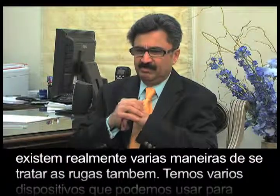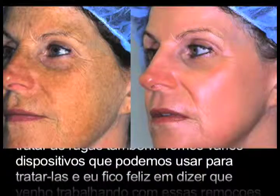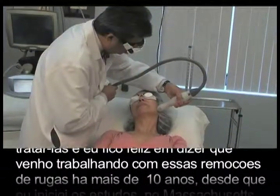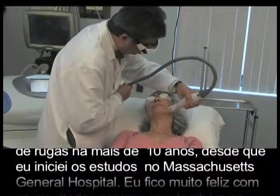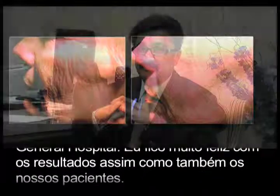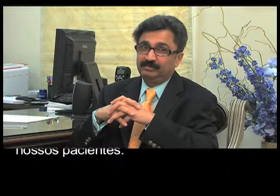We talked about the brown spots and how we treat those, but there are also several ways to treat wrinkles. We have several devices that we can use. I've been working with these wrinkle removal lasers for over 10 years, since I did the initial studies at Massachusetts General Hospital, and I'm very happy with it — and so are the patients.